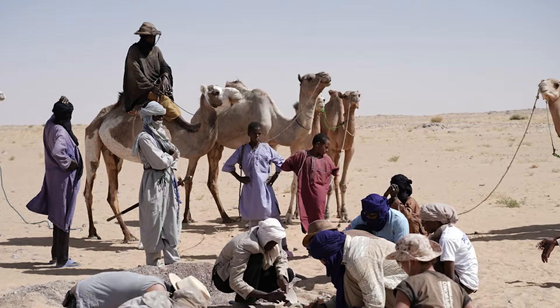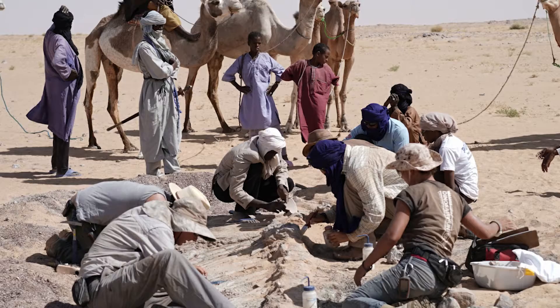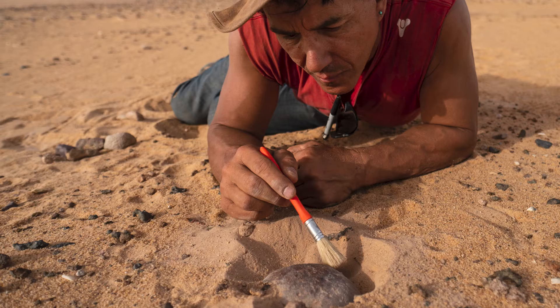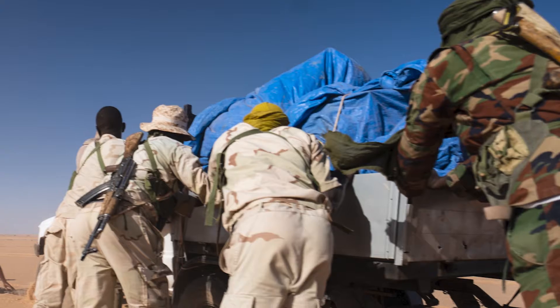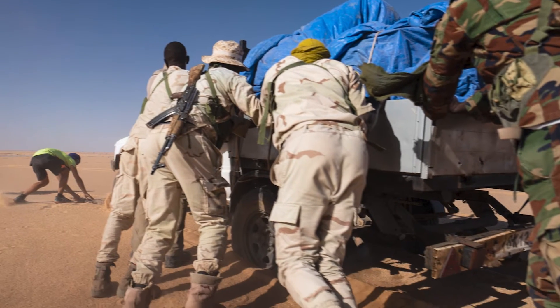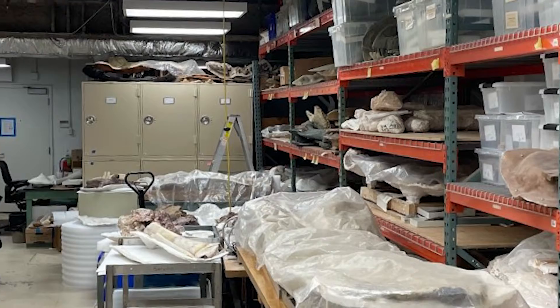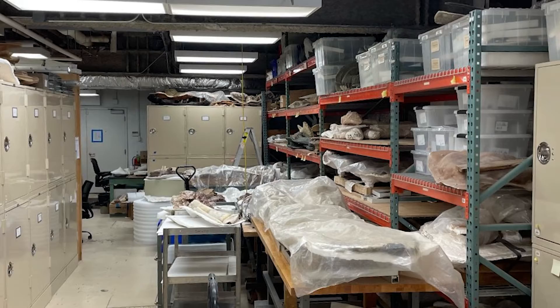I led my first major expedition to the Sahara, and I guess I never had time to think about what would happen if I was successful. But I was — very successful — and I had 20 tons of bones headed back towards campus.